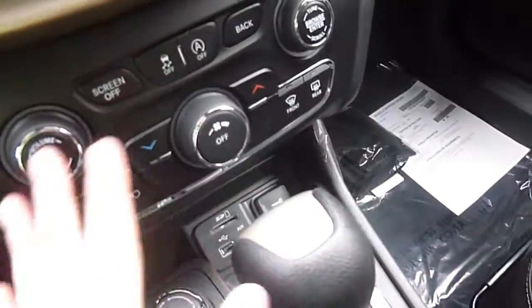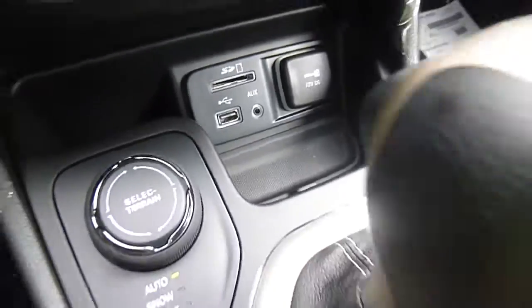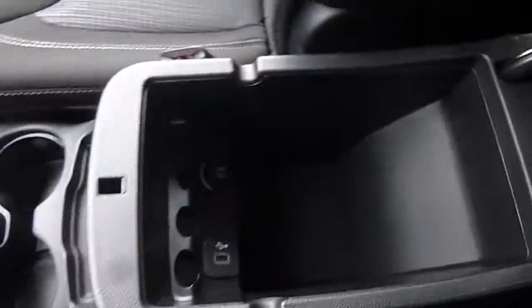Down here, you have your terrain selector, temperature controls, and browsing buttons right there as well as the touch screen, plug-ins for your media center, your shifter, parking brake, cup holders, and you've got lots of storage and more plug-ins over here as well.